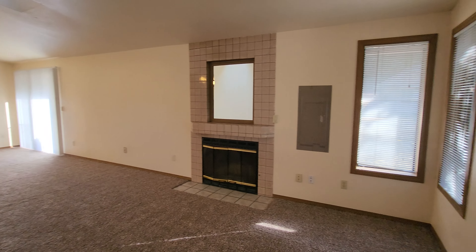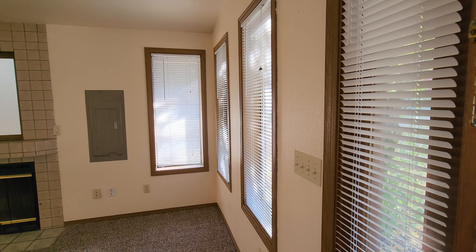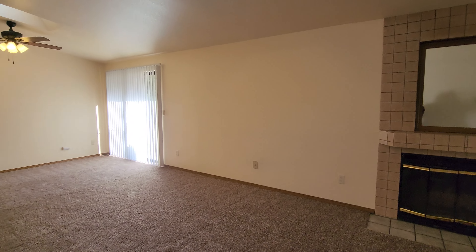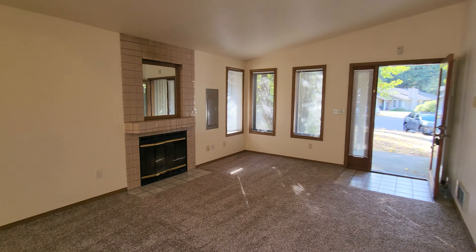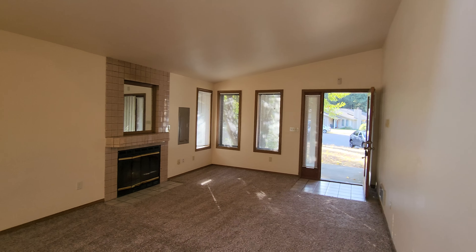A lot of natural light — we have a lot of windows, and the front door has a window as well, so it's nice and bright. Slightly vaulted ceilings with some skylights, and the living room does have a wood-burning fireplace as well. Brand new carpet was installed throughout in 2022.